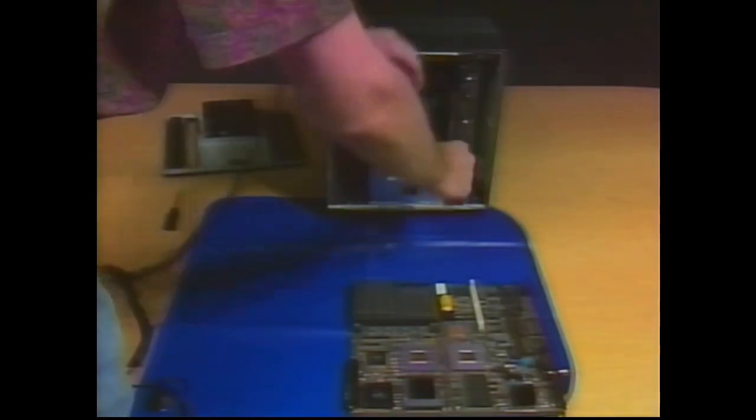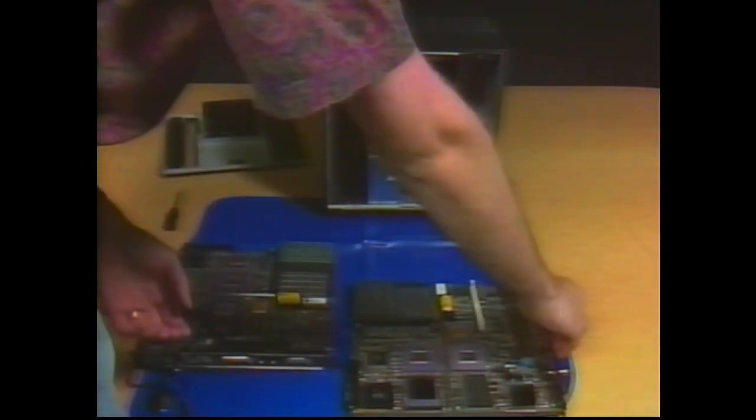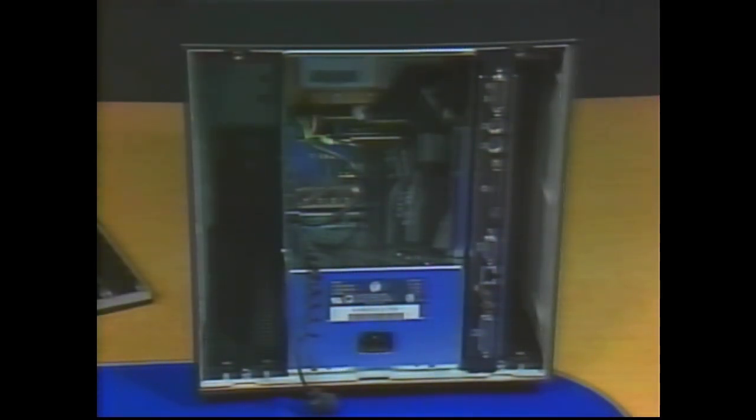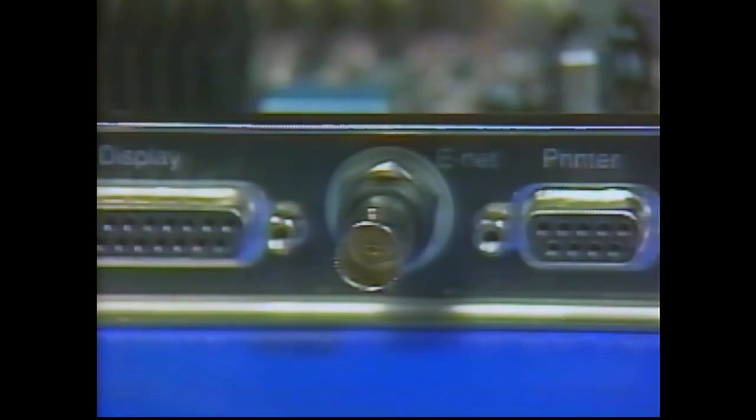The original NeXT computer can be upgraded and room is provided for expansion. Many customers have chosen to replace the original Motorola 68030 processor board with the 68040 processor board, giving it the same power as the current NeXTcube. The 68030 processor board gives you a DB-25 connector for SCSI peripherals and a single thin wire Ethernet connector. Compare the 68040 processor board's 50-pin SCSI-2 connector and two Ethernet options: thin wire coax or 10BASE-T twisted pair.